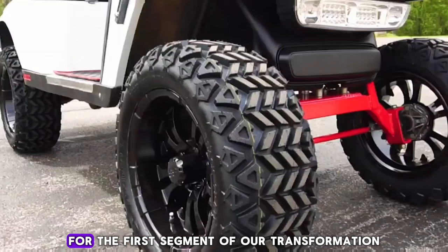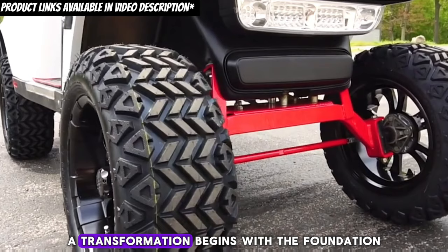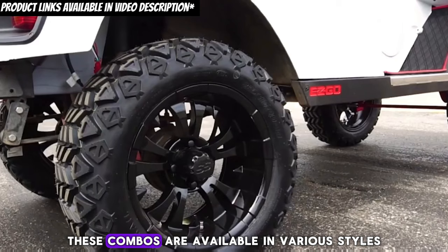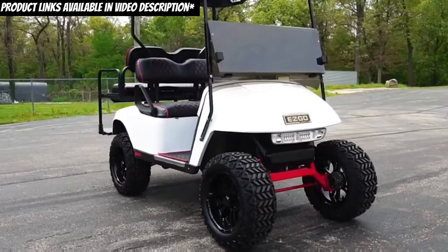For the first segment of our transformation, we'll focus on the wheels and tires. A transformation begins with the foundation. Upgrading to 14-inch wheels and all-terrain tires elevates the appearance and improves the ride on diverse landscapes. These combos are available in various styles to match any aesthetic.